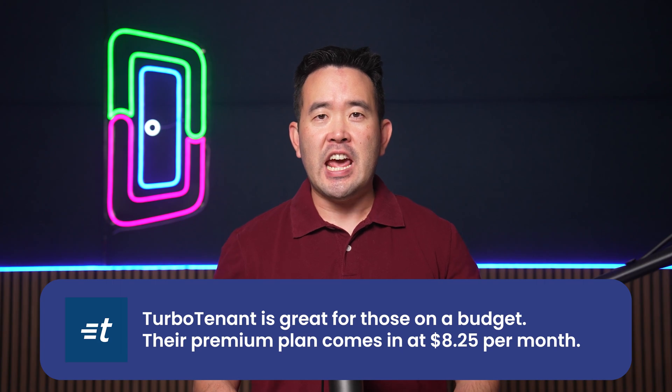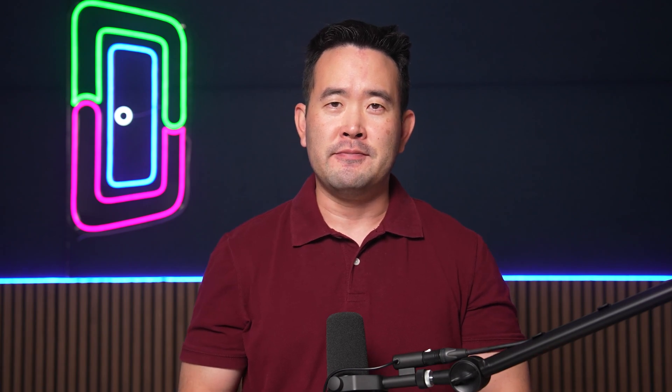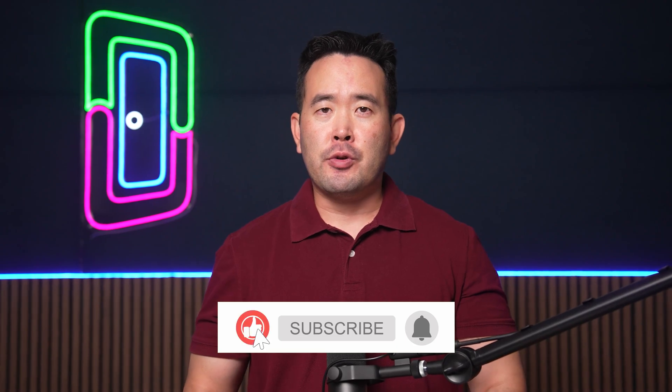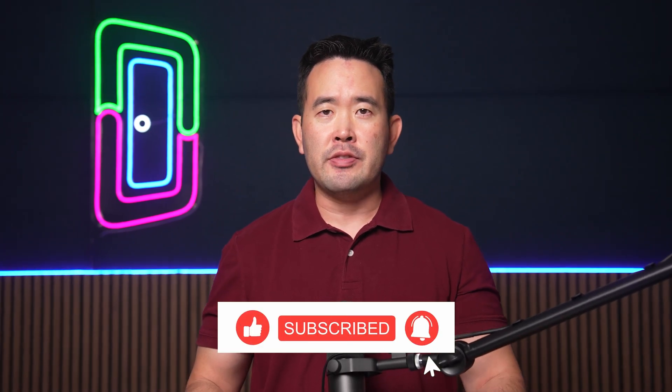So that should give you an idea of all five tenant management software options. If you want to learn more specifically about DoorLoop, click on the link in the description below and schedule your free demo today. Make sure to subscribe and give this video a thumbs up so we can get this information to more real estate professionals. Join our exclusive Facebook community with the link in the description, and to learn more about property management tips, click this playlist here.